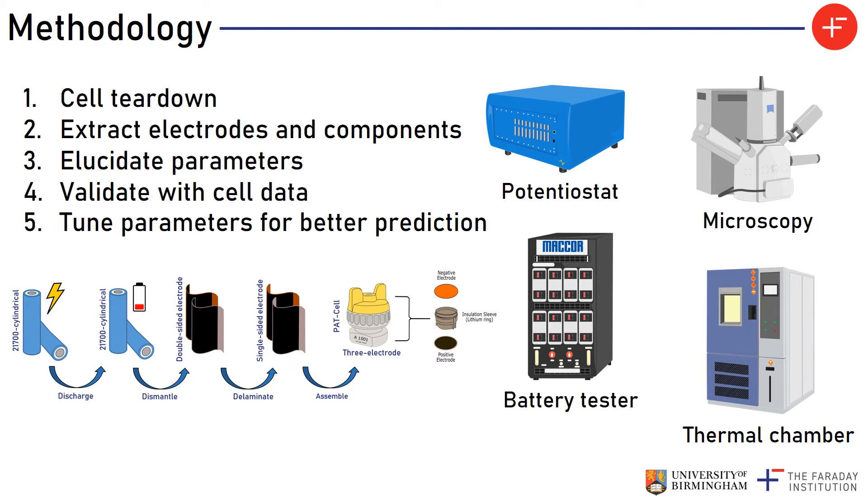After we have completely parameterised the model, we can use it to predict battery behaviour in different operating conditions and compare this with real experimental data from the cylindrical cell. We are expecting some disagreement when we compare the predicted and measured battery performance, largely because the techniques we use for parameterisation are not perfect and they all have their own caveats. It is very difficult to measure the properties of a cell perfectly, especially for a commercial cell where there is a lot that is not known about its chemical makeup.